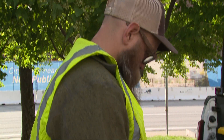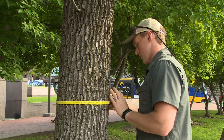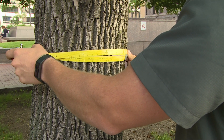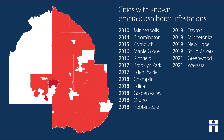Treatment with an insecticide is an option to preserve ash trees of high value. A healthy, mature ash tree may be worth saving. The tree should be at least 30 inches in circumference, or 10 inches in diameter, at chest height and of value to the property owner. Ash trees within 5 miles of emerald ash borer infestation should be treated or removed.